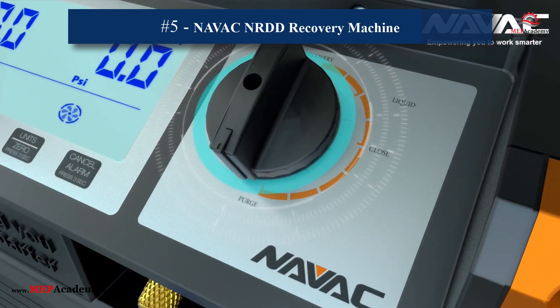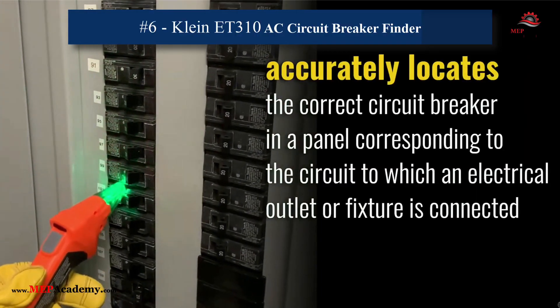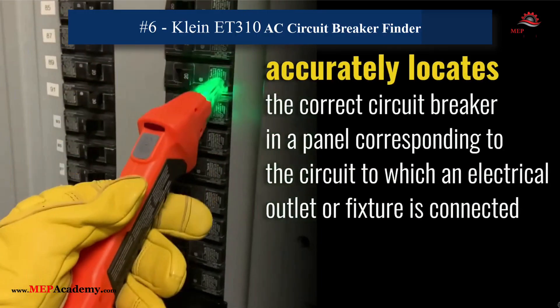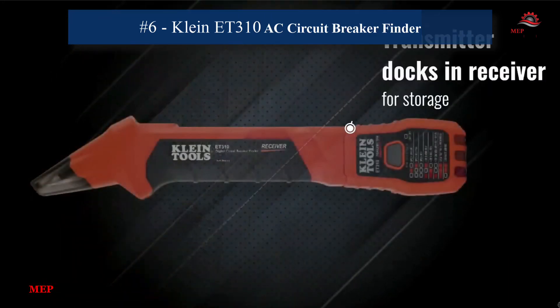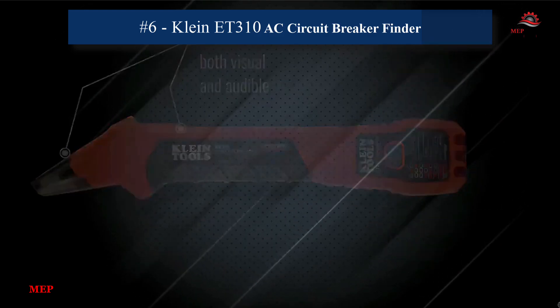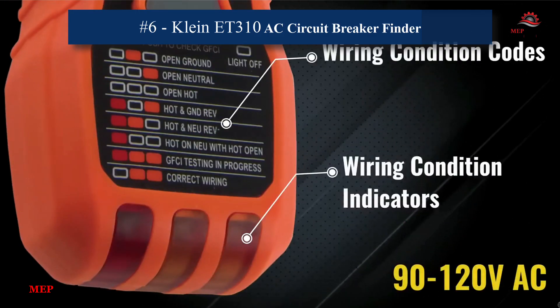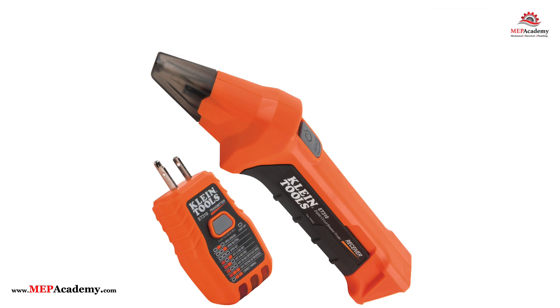6. Klein Tools ET310 AC Circuit Breaker Finder. This AC circuit breaker finder quickly and accurately identifies the correct circuit breaker for an outlet or fixture. It includes a transmitter that connects to the outlet or fixture and a receiver to scan the panel for the breaker. Clear visual and audible signals on the receiver indicate when the correct breaker is found. Its accuracy reduces troubleshooting time, making electrical diagnostics more straightforward and efficient.